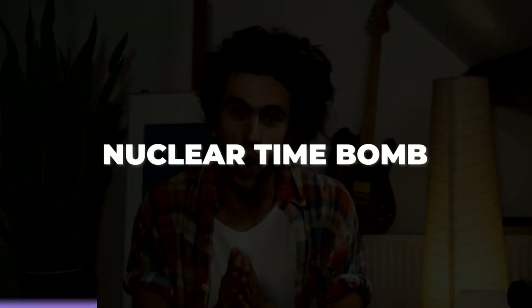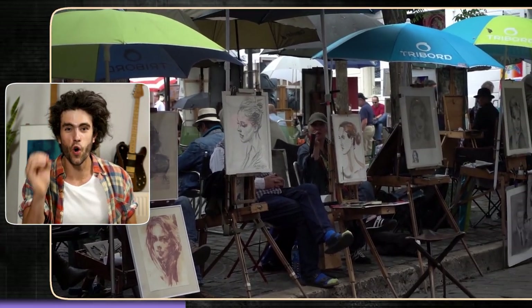Unsold art is a nuclear time bomb on your self-esteem. It will cut you open year over year until you have no confidence left. But that ends today as we unravel the mystery of pricing your art.